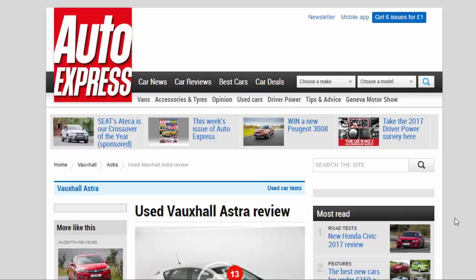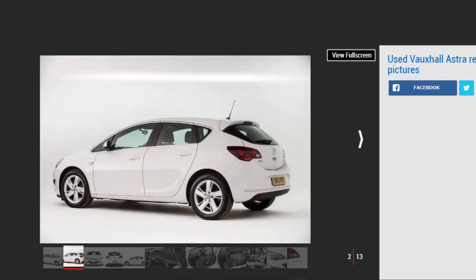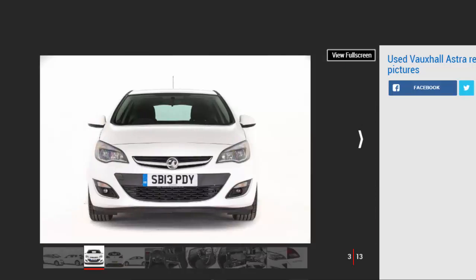Used Vauxhall Astra review: a full used buyer's guide on the Vauxhall Astra MK6, 2009 to 2015. As the most popular new car class in Europe, the small family hatch market is big business. It's in every manufacturer's interests to come up with brilliant products, but that's something Vauxhall has often struggled with. The General Motors subsidiary has long focused on affordable family vehicles but has often failed to inspire due to penny-pinching engineering and lacklustre design.